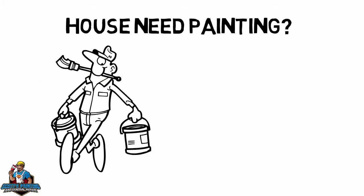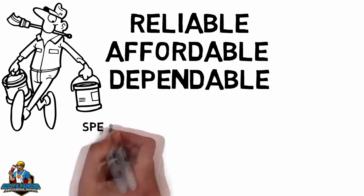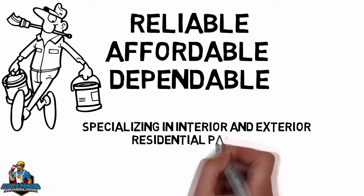House need painting? Looking for a reliable, affordable, and dependable painting contractor? We specialize in interior and exterior residential painting.